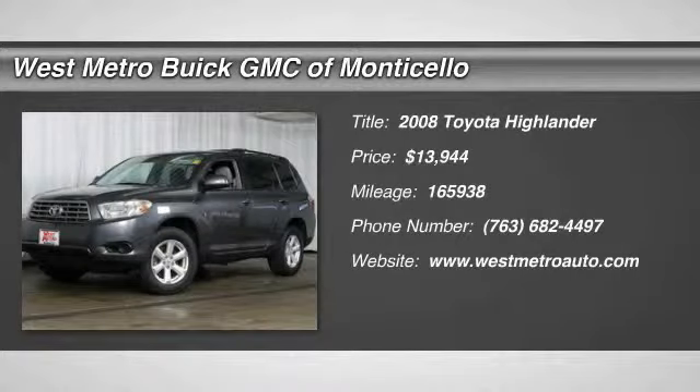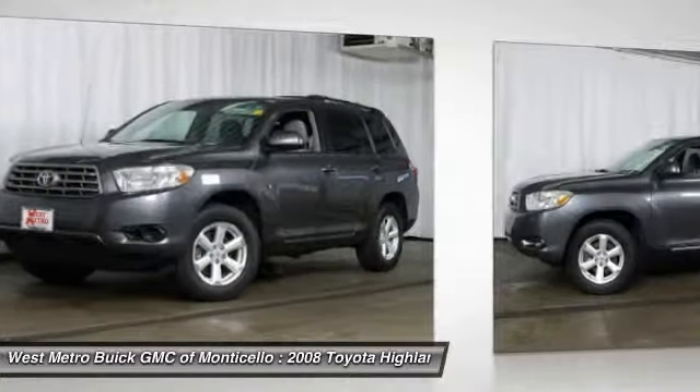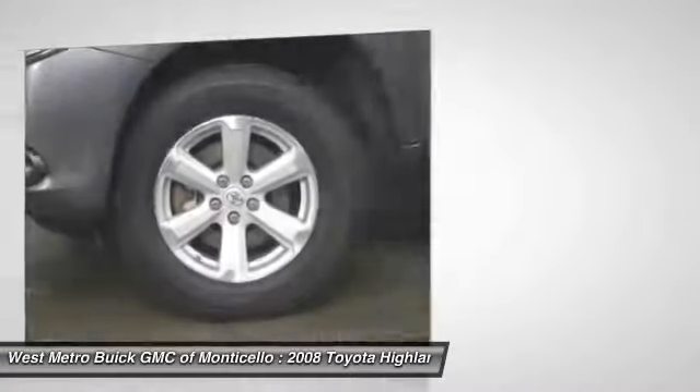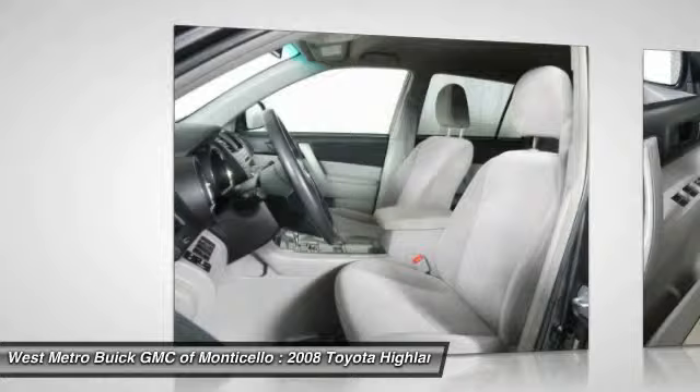The 2008 Toyota Highlander. The Highlander is the SUV that's thought of everything. The Highlander offers seating for up to seven and features Toyota's innovative center stow design. The second row bench seat folds away, leaving a pair of captain's chairs.